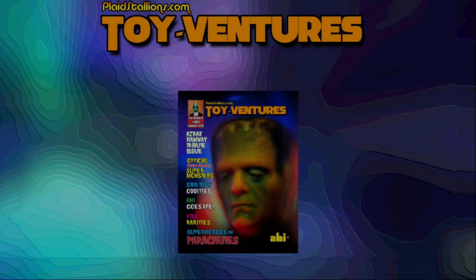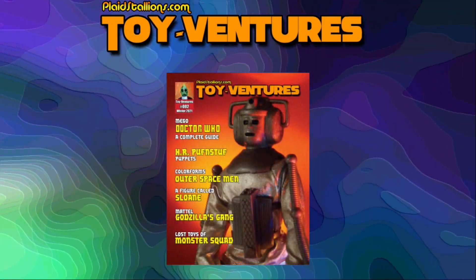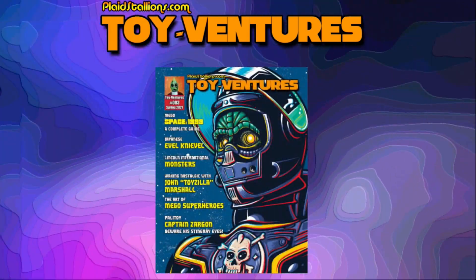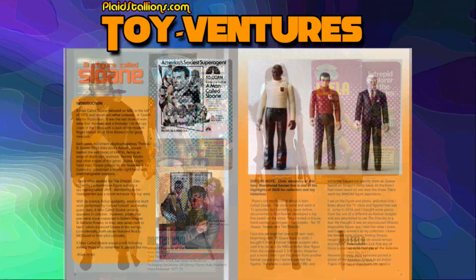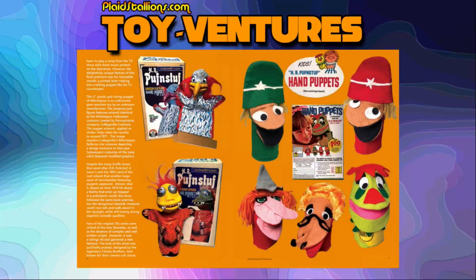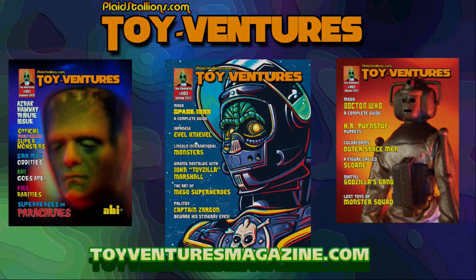Just wanted to quickly mention that our magazine Toy Ventures — all four back issues — are now available at our new store, and the link is below. We have limited quantities on certain issues, so if you are thinking about jumping in, now is the right time. Toy Ventures is an old school print toy magazine and it features toys from the '60s through the '80s; many of the writers are top collectors in the field. Thank you for considering it.